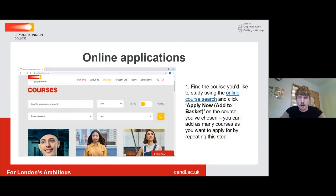To make your application to come and study here at City and Islington, we would refer you to our website. It's going to be an online application. You go to candi.ac.uk and you start your online application by searching through our courses — you can see on that screenshot on the slide that the 'courses' tab at the top has been selected — and you can search for your chosen course that you wish to apply for.